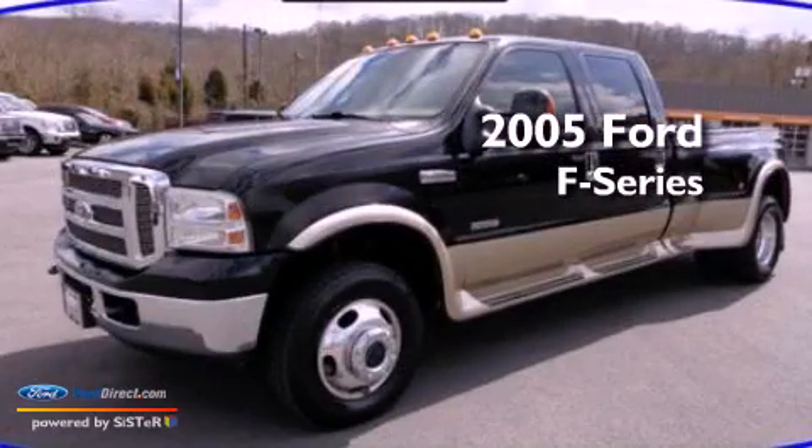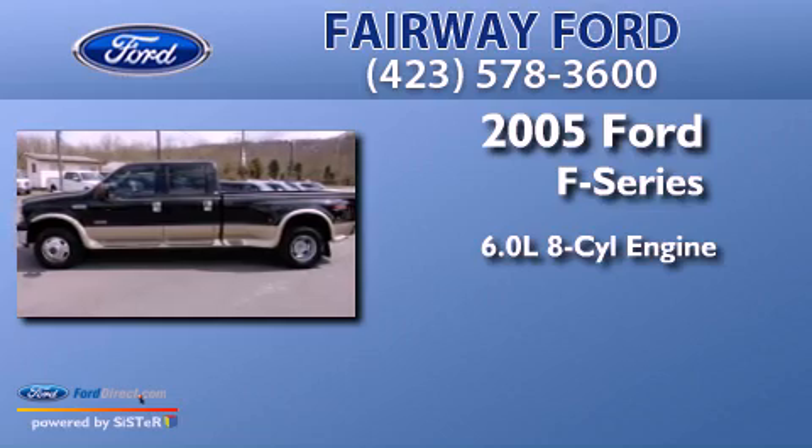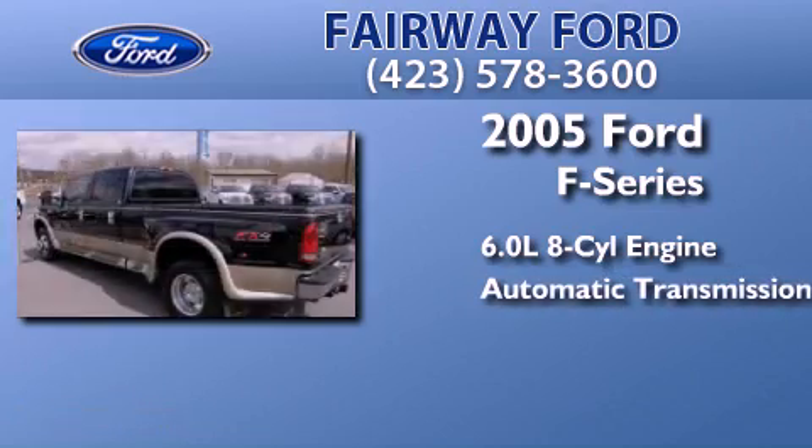This is a 2005 Ford F-Series. It features a 6.0-liter eight-cylinder engine and an automatic transmission.